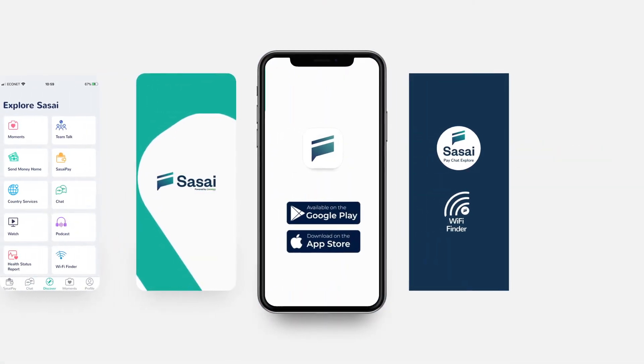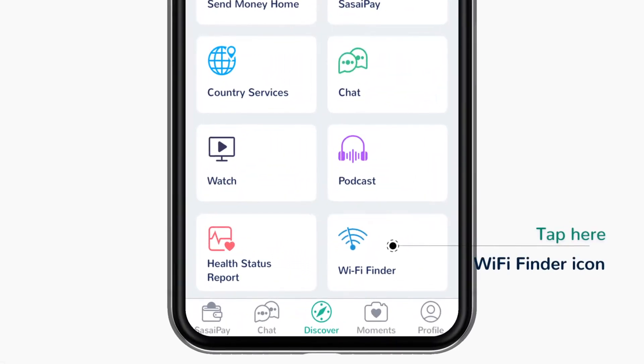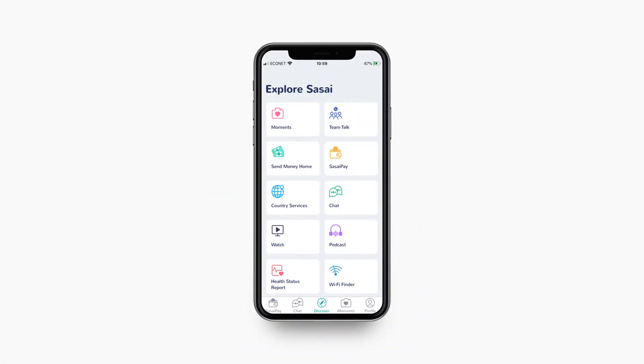Move on over to a life of savings by downloading the Sasai app and tapping onto the Wi-Fi Finder icon on your Sasai Explore page.